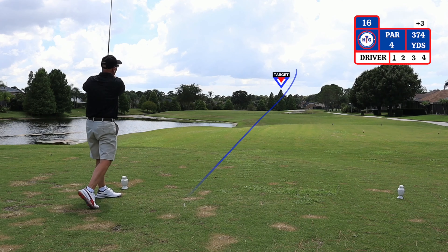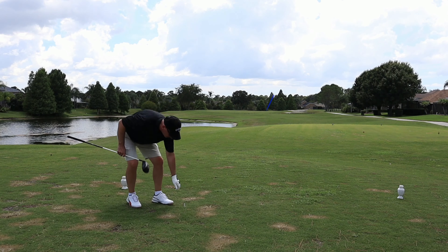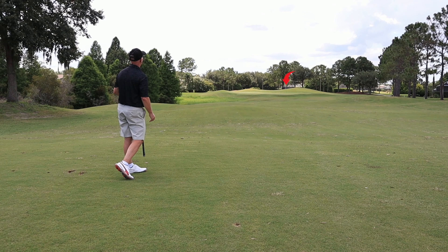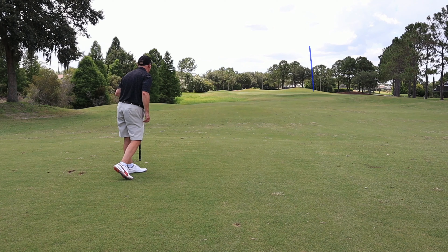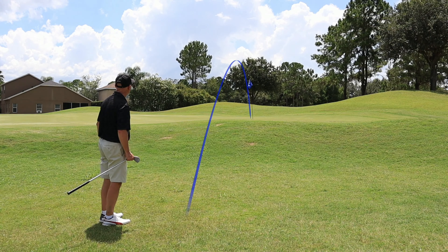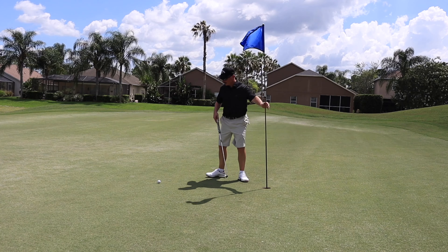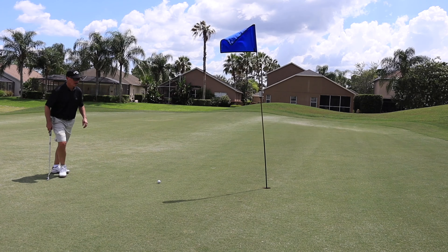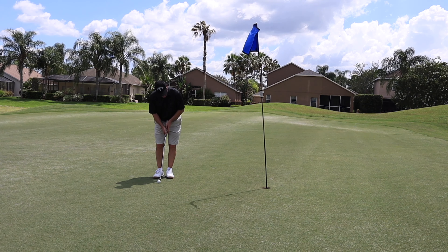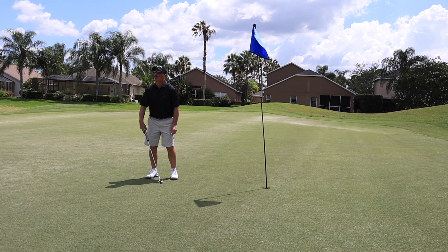The 16th hole is a par 4, dogleg right, playing 374 yards from the tees. The water on the left side does come into play if you hook it, and the bunkers on the right side off the tee come into play as well. Second shot at number 16, I have 160 yards — I'm choosing an 8 iron. I landed short on my approach shot with 14 yards left, using a sand wedge to try to get up and down. I have a 5-foot putt left for par on number 16. It's been a real long day. That is a par on number 16, on to number 17.